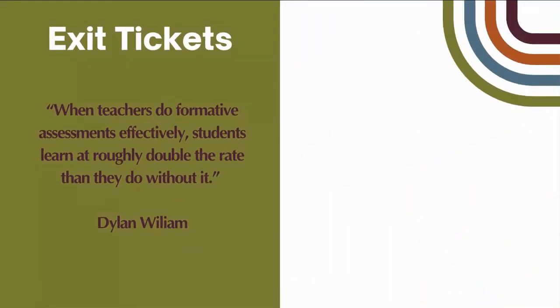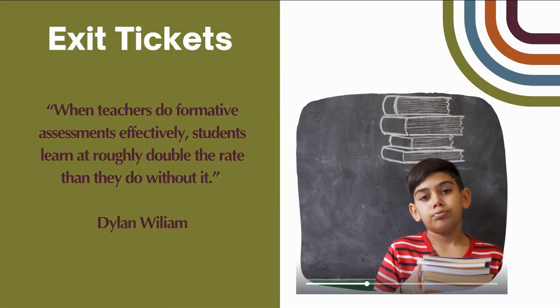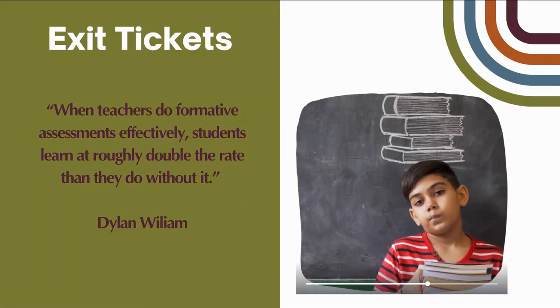Exit tickets are a great way for teachers to gather formative information and allow students to reflect on the day's lesson. However, they are implemented so often they can become redundant for students and, at times, you see students not putting forth their best effort.